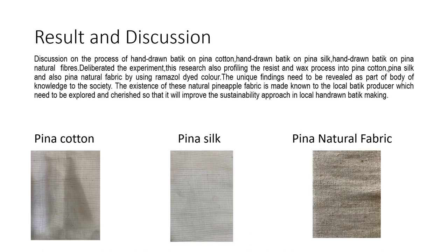During the experiment, the research and work process was profiled into Pinah Cotton, Pinah Silk, and Pinah Natural Fabric using Remazol dye color. The unique findings need to be revealed as part of the body of knowledge to society. The existence of this natural fiber fabric is made known to local batik producers, which needs to be explored and cherished so that it will improve the sustainability approach in local hand-drawn batik making.